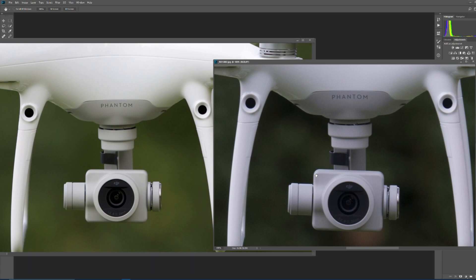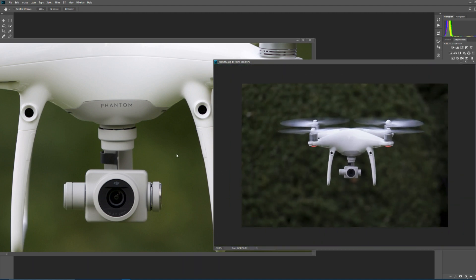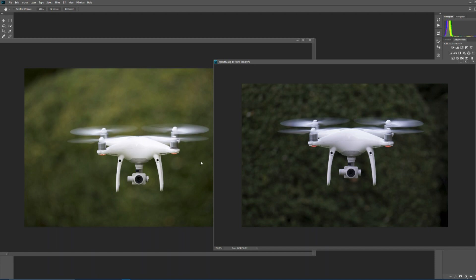Actually, as we've zoomed in here, how nice the actual bokeh on the RX10 actually looks - it looks pretty good. There's not a lot in it really. It's only when you zoom out it becomes a bit more noticeable. So that's those two shots.